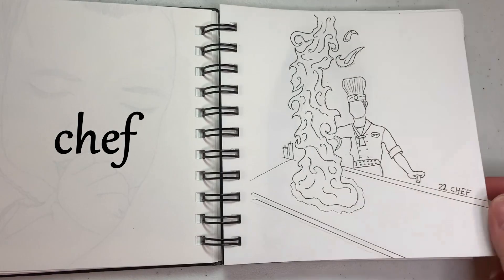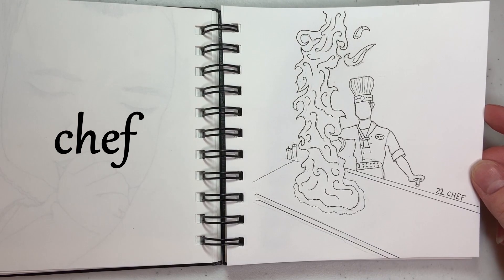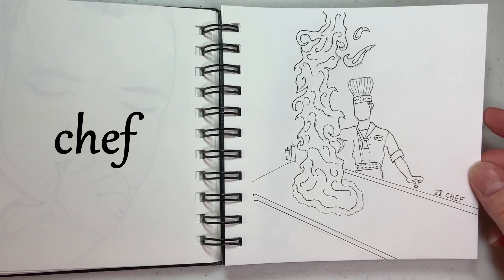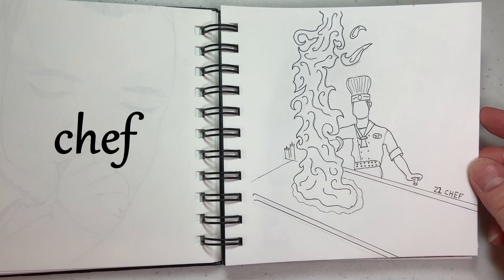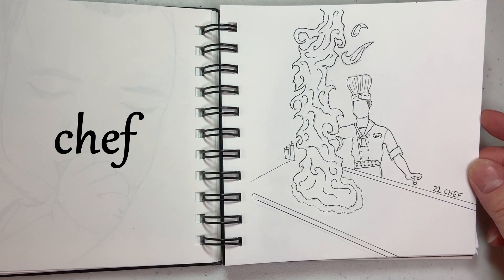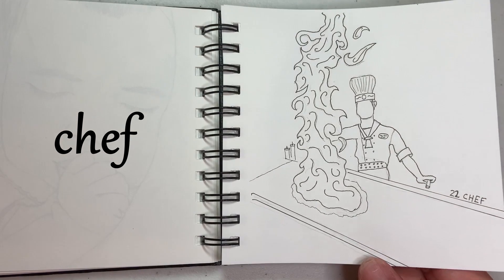And this one is Chef. The only real reference I had for any kind of real chef is the once or twice a year when we go out for hibachi — they always put the oil on the cooking surface and light it on fire to wow you, so that's the chef I drew from the hibachi restaurant.